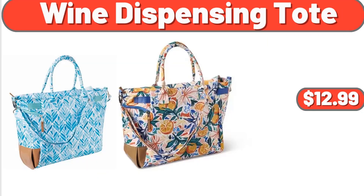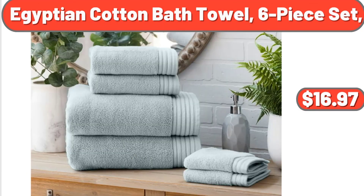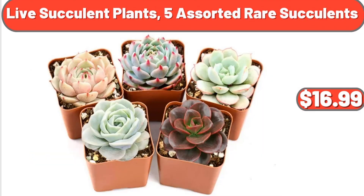Wine Dispensing Tote, $12.99. Egyptian Cotton Bath Towel, 6-Piece Set, $16.97. Live Succulent Plants, 5 Assorted Rare Succulents, $16.99.